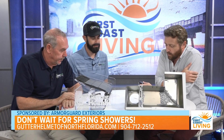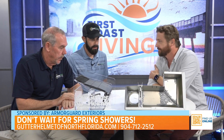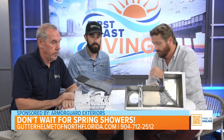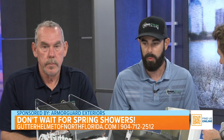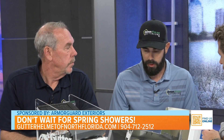So Kevin, it's nice to see you again. What are y'all's roles with Armor Guard Exteriors? I'm the production manager, making sure customers get that five-star service we always preach about — just making sure the customers receive everything that we talk about.